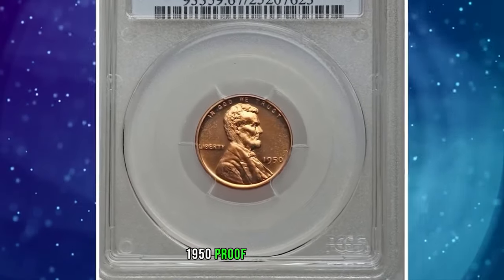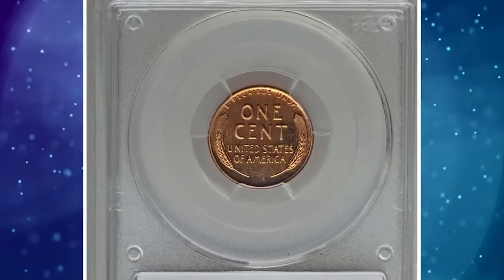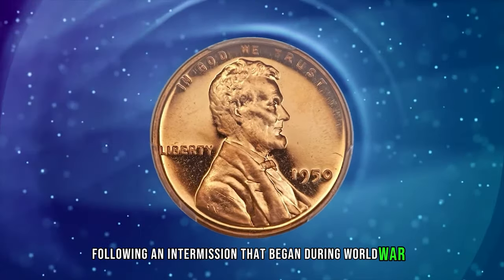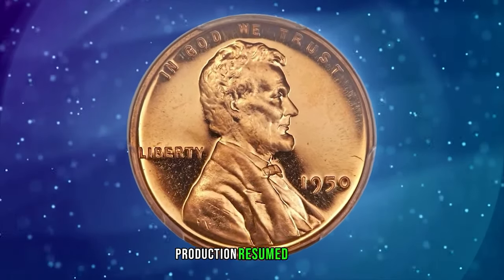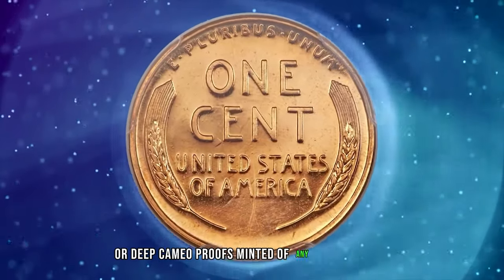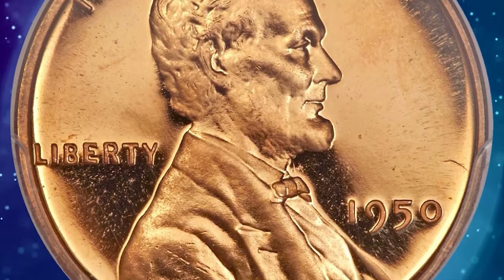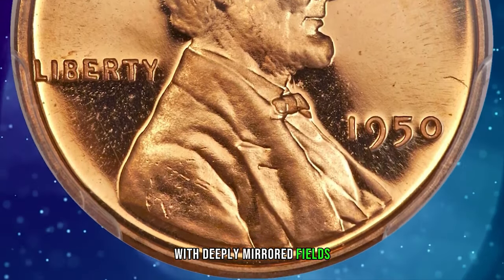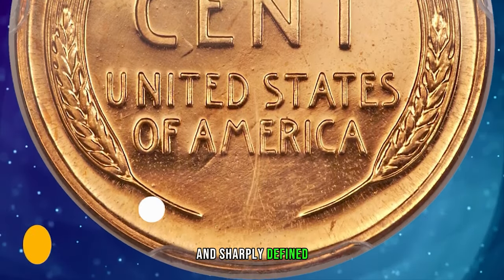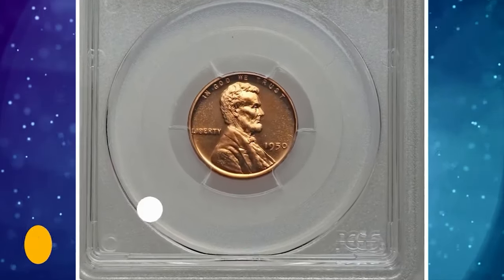1950 Proof Lincoln Cent, graded PR-67 Red Deep Cameo by PCGS. According to Heritage Auctions, following an intermission that began during World War II, proof coinage production resumed in 1950. That first year saw few cameo or deep cameo proofs minted of any denomination. This flawless and beautiful Lincoln Cent features fiery orange mint color with deeply mirrored fields and exceptional contrast between those fields and the frosty, highly lustrous, and sharply defined design motifs. It was sold for $18,212.50.